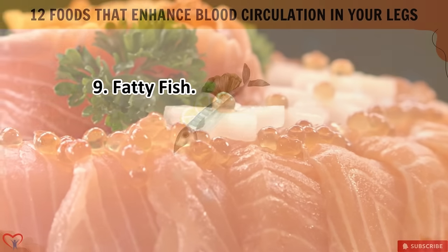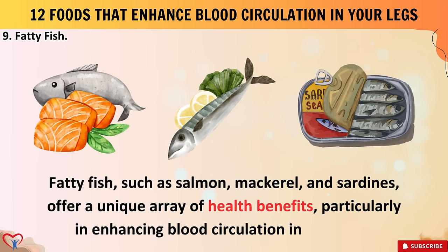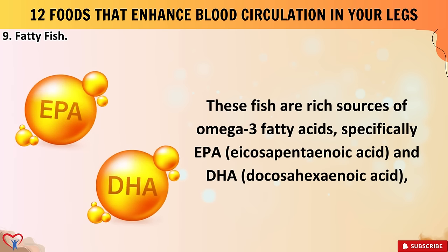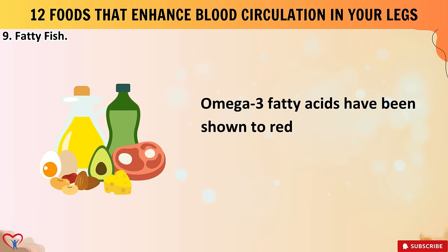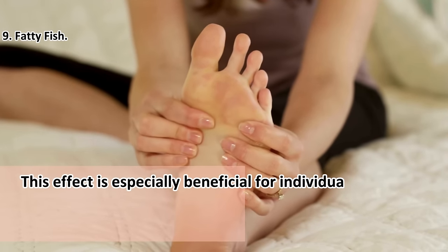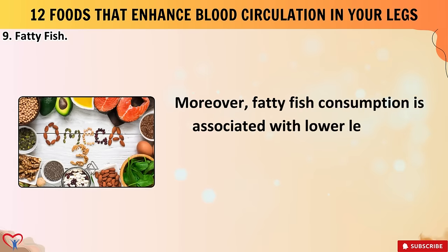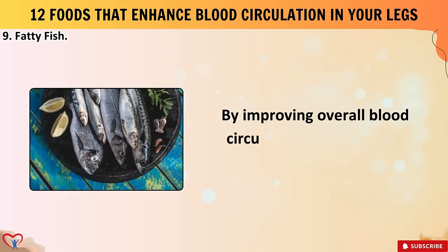Number nine: fatty fish. Fatty fish such as salmon, mackerel, and sardines offer unique health benefits, particularly in enhancing blood circulation in your legs. These fish are rich sources of omega-3 fatty acids — specifically EPA (eicosapentaenoic acid) and DHA (docosahexaenoic acid) — which play a crucial role in promoting cardiovascular health. Omega-3 fatty acids have been shown to reduce inflammation and improve blood flow by dilating blood vessels, especially beneficial for individuals with poor circulation, peripheral artery disease, or varicose veins. Fatty fish consumption is also associated with lower levels of triglycerides and cholesterol.